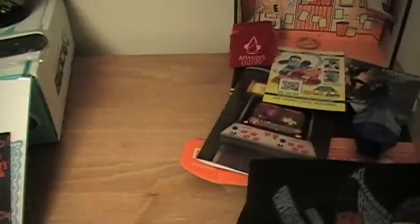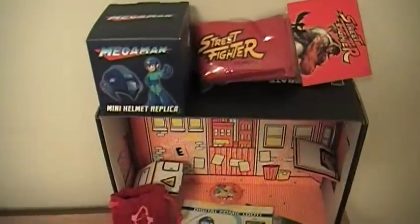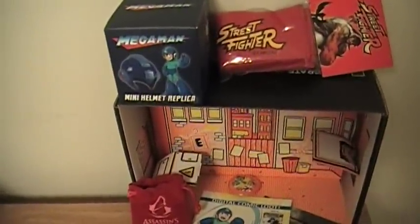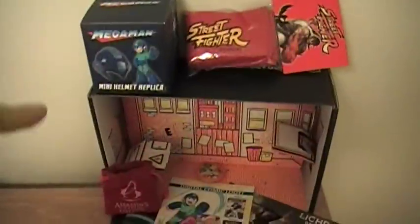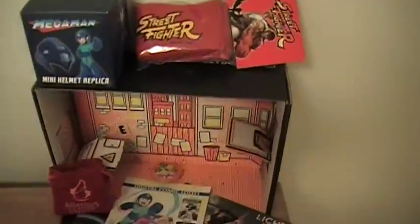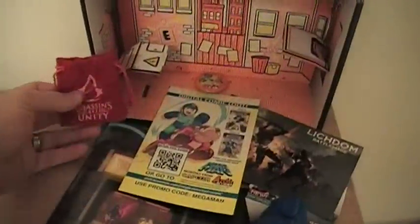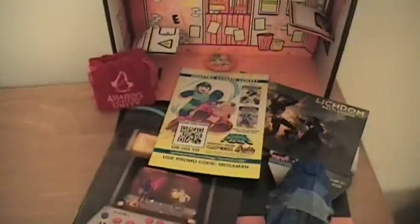Over on the LootCrate end of things, we've got a lot of video game stuff. We've got the mini helmet replica from Mega Man, which is cool and actually really, shockingly heavy. We have a LootCrate exclusive Street Fighter headband that Ryu might wear — neat item. For those who are Assassin's Creed fans, there's a coin from Assassin's Creed with the Assassin's Creed logo on it.